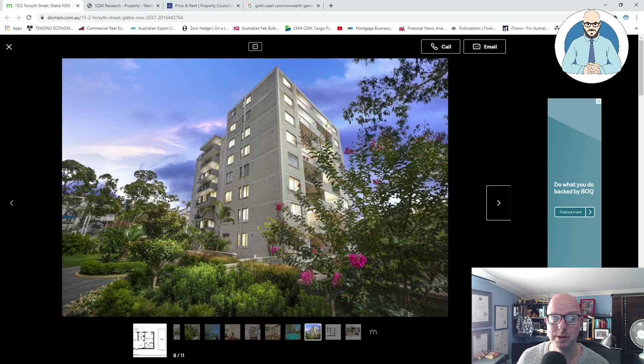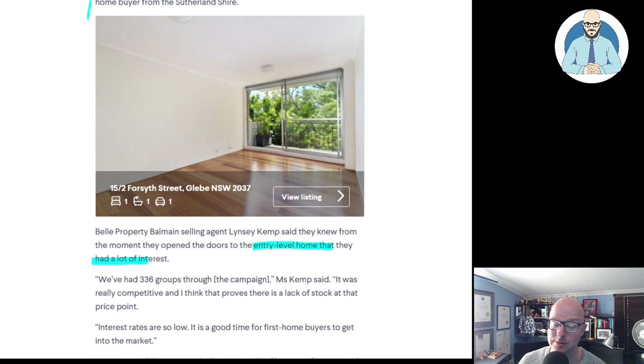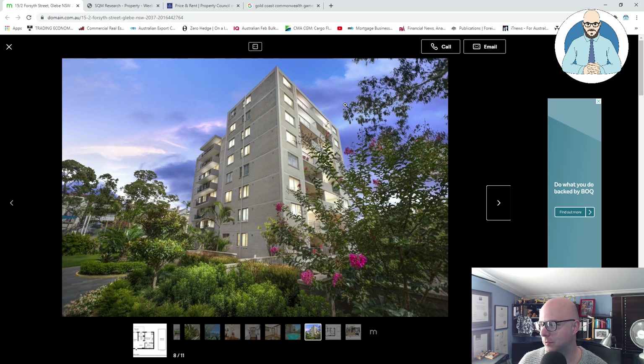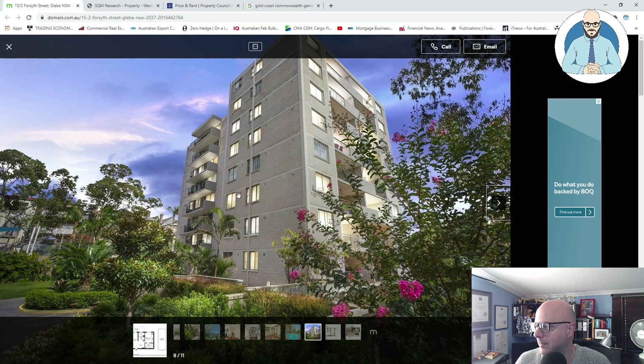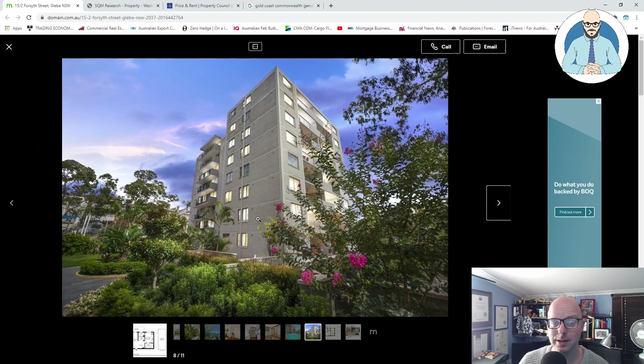Or maybe it's just someone who needs somewhere to live and wants a little one bedroom, and they're afraid of going near the newer stock. We've got to remember that too. Because of the age of the building, there's no aluminum composite anywhere that I can see, no foam, no rendered foam — some of these towers are just rendered foam.